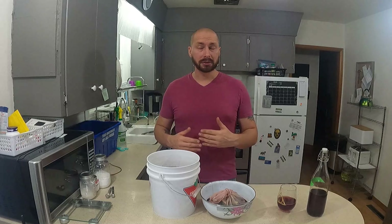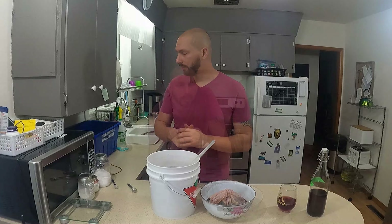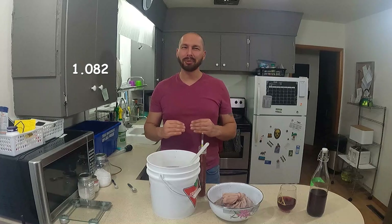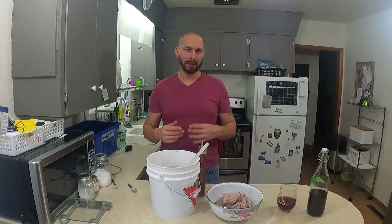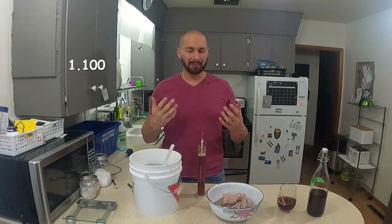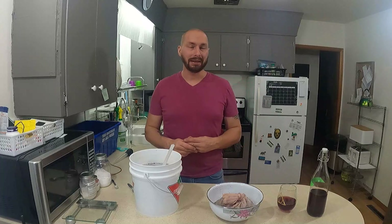Now we're going to add our nutrients: one teaspoon of Fermaid O, half a teaspoon of Fermaid K, and about a third of a teaspoon of potassium carbonate. We'll give it a mix and take a gravity reading — it's sitting at about 1.082 right now. I want it a little higher, at least 1.100, so I'm going to add a little more honey. We're now sitting at 1.100, which should bring us to about 13%, which is good enough for me. I ended up adding another full pound of honey — basically due to the juice from all the cherries diluting everything.